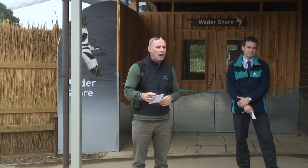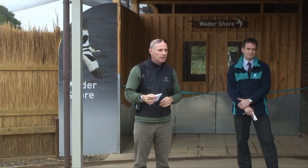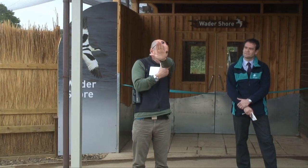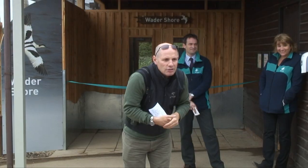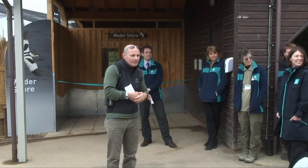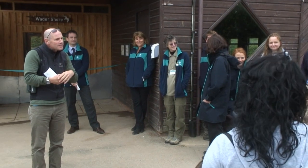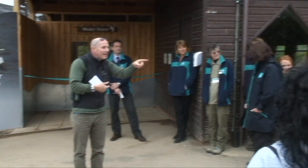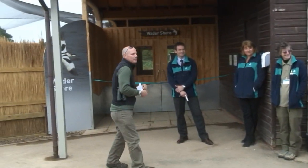So today we're going to see two waders — they're going to have more species. First and foremost we're going to see a black and white bird with an upturned bill. Does anyone know what that's called? Starts with an A. Avocet! Yes — avocet!